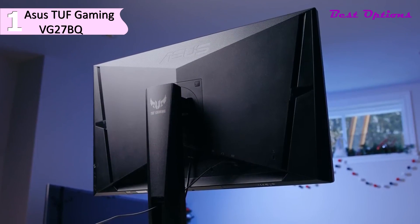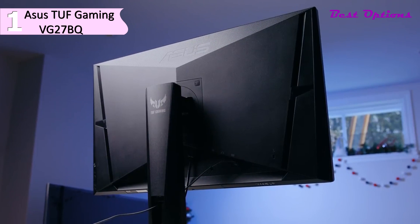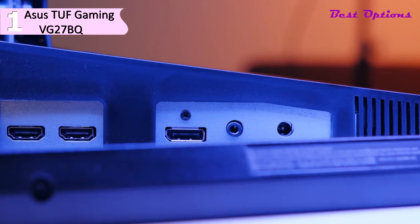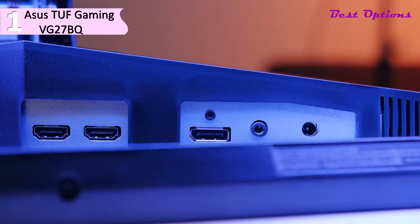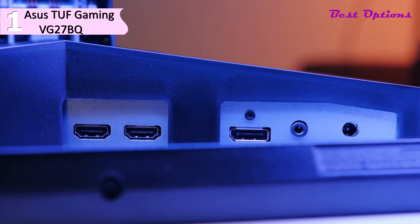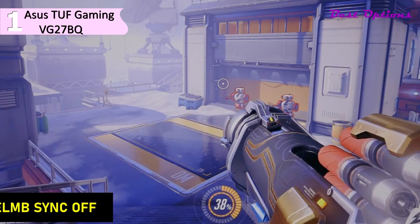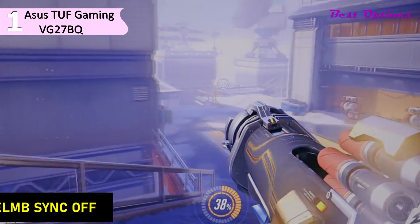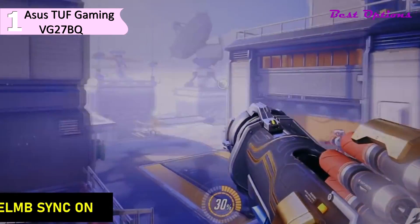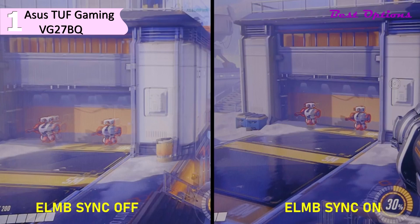Despite all the adjustments, the stand is sturdy and doesn't wobble much. Ports are standard: two HDMI 2.0 and a DisplayPort, with the HDMI ports limited to 144Hz. If you want to access 165Hz, you'll need DisplayPort. Yes, this is a 165Hz monitor.